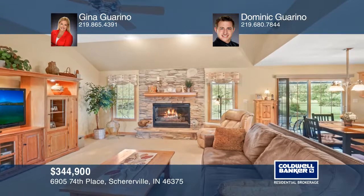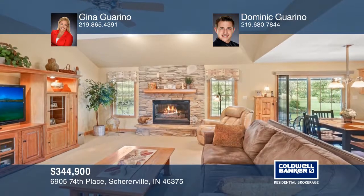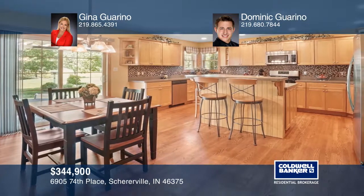A living room that opens to a fully equipped kitchen with stainless steel appliances and access to a massive backyard.